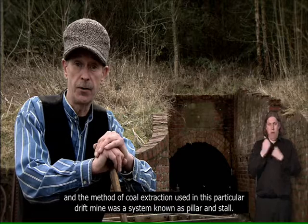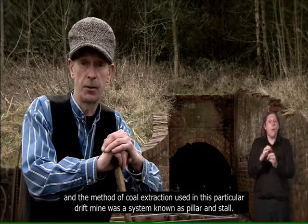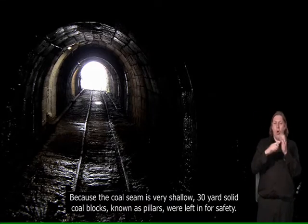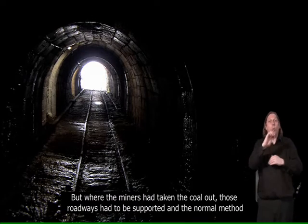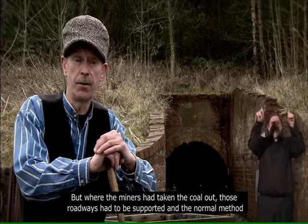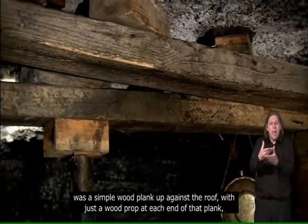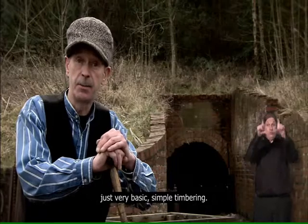The method of coal extraction used in this particular drift mine was a system known as pillar and stall. Because the coal seams are very shallow, 30-yard solid coal blocks known as pillars had to be left in for safety. But where the miners had taken the coal out, those roadways had to be supported, and the normal method was a simple wood plank up against the roof with just a wood prop at each end — just very basic, simple timbering.